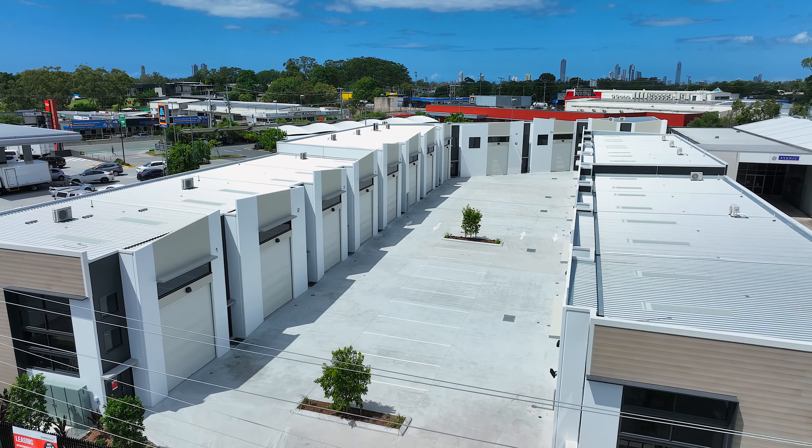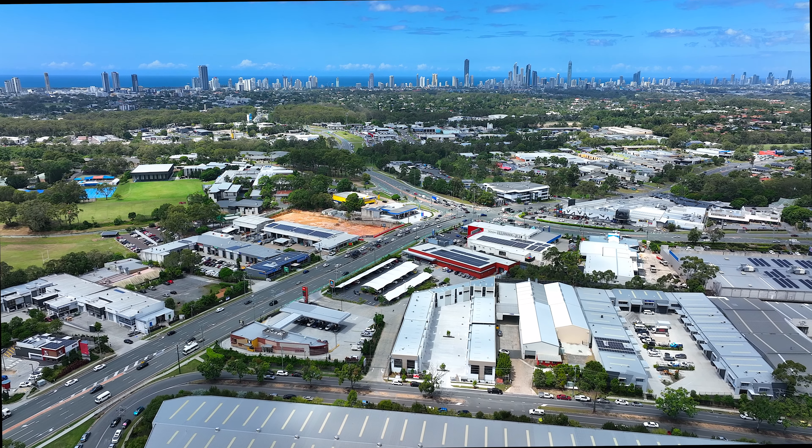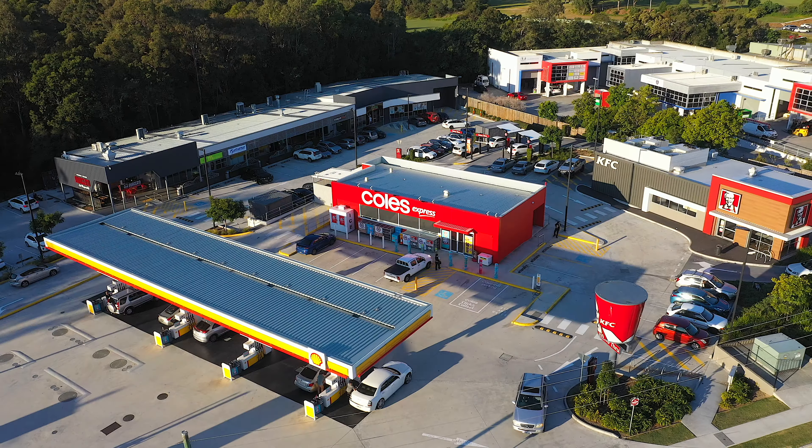This secure gated complex is located in the premium industrial precinct of Mullen Diner with easy access to Smith Street and the Pacific Highway. It's also in close proximity to Zorafas,